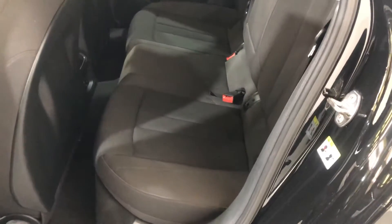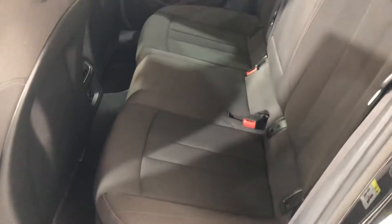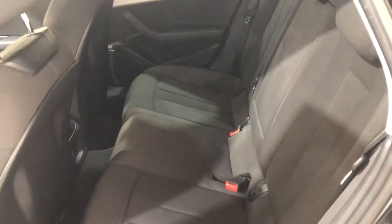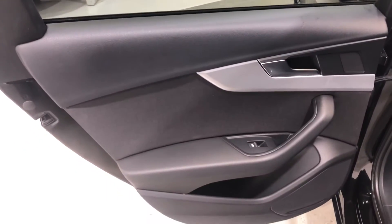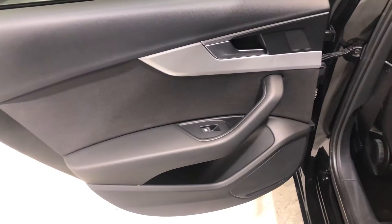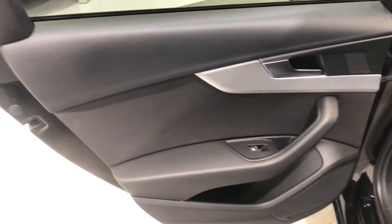Rear seat — there's no damage, no cigarette burns, and no wear to the bolster. The car has never been smoked in or had any pets in it. On to the rear door card — there's no damage to the plastics and no wear to the cloth.